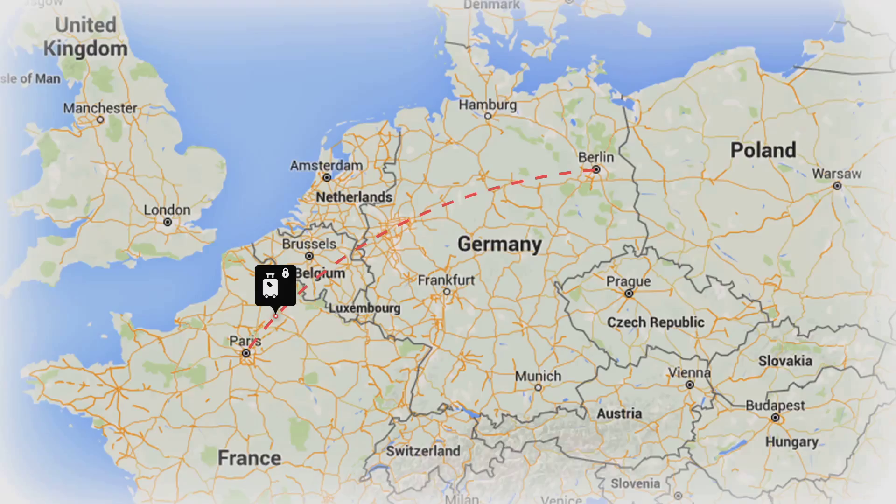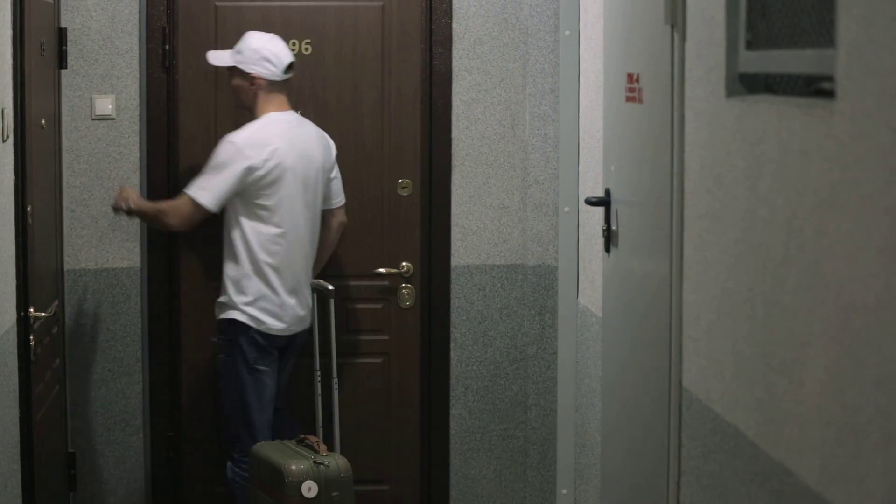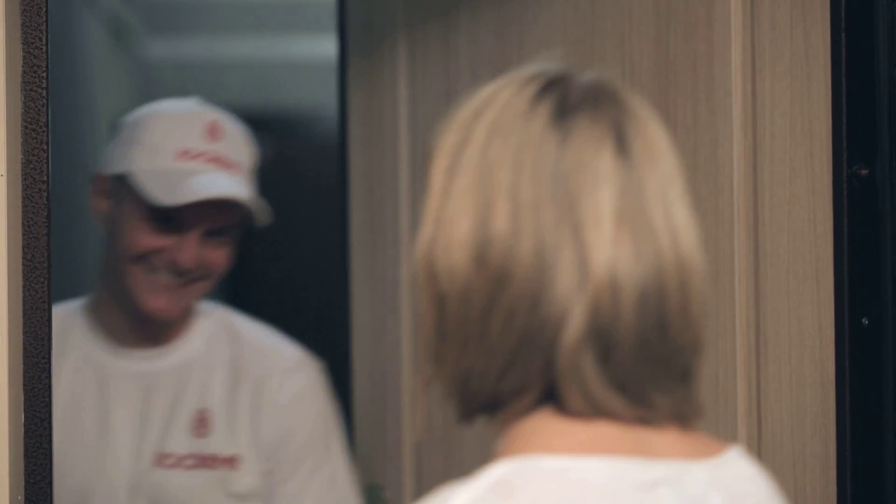Your next step is to contact your Locky delivery, and then, in short order, your highly valued luggage will be delivered to the proper location, and your vacation or business trip will be saved.